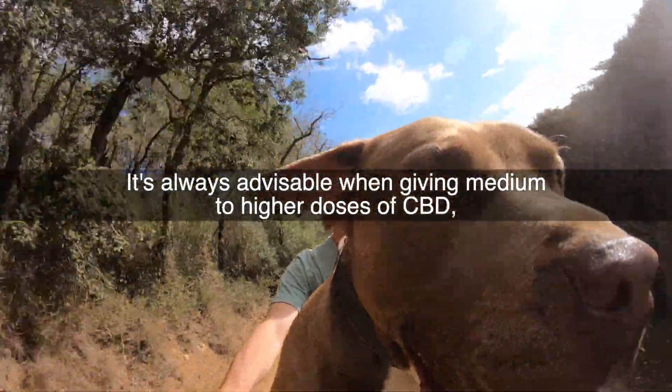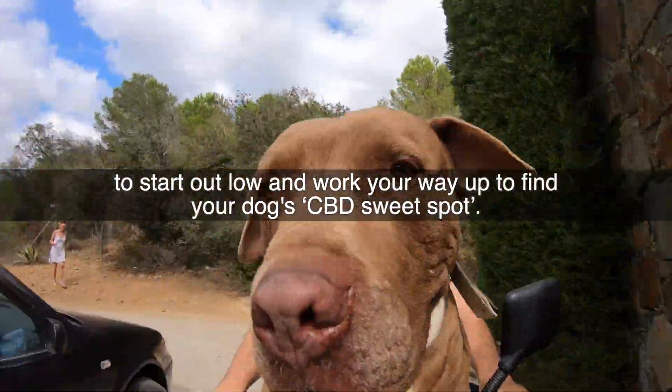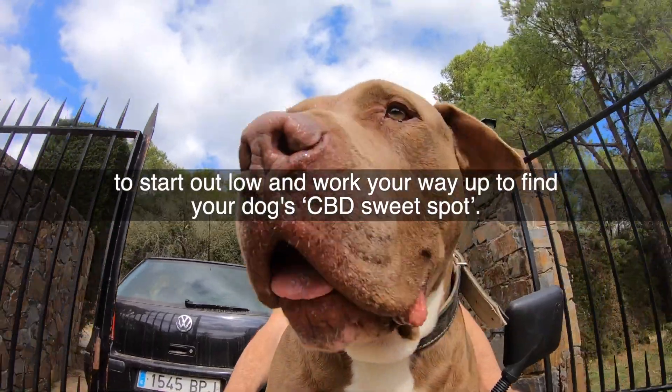It's always advisable when giving medium to higher doses of CBD to start out low and work your way up to find your dog's CBD sweet spot.